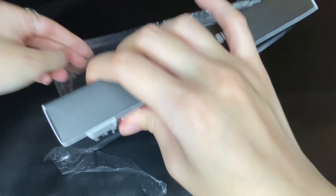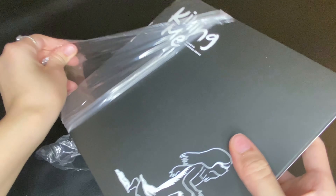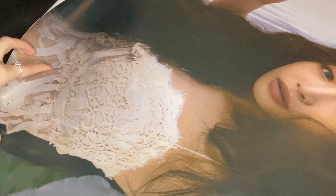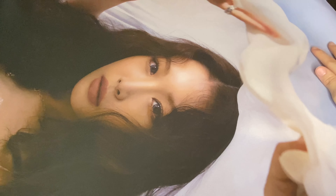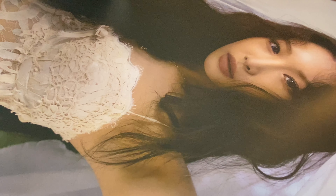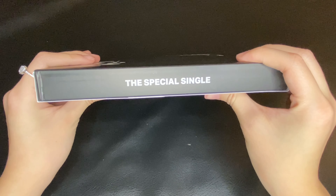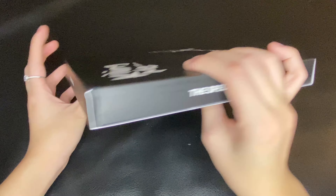Today I have Chungha's special single 'Killing Me,' and I swear I've been so excited for this comeback. It sounds so good and she's so beautiful in the music video. I got this as a birthday present from one of my friends — usually for my birthday I ask her for a specific K-pop album. I was lucky to get my hands on this because it's been selling out very quickly.